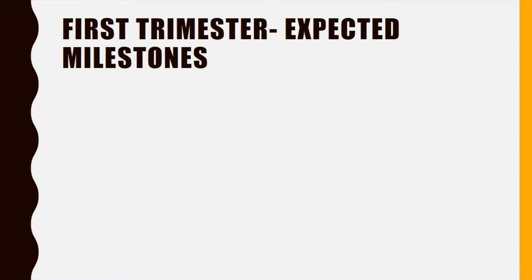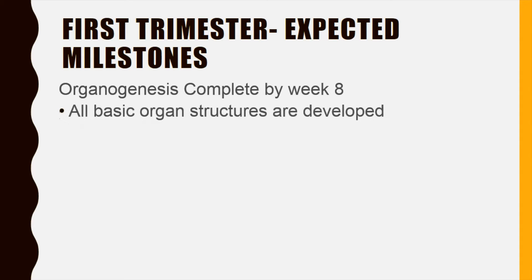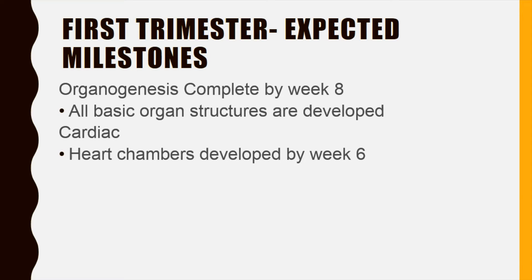During the first trimester — that's the first 12 weeks — remarkable changes occur. By the eighth week, all organ structures are developed but are still quite immature. One example is that the heart is fully developed with all four chambers by the sixth week.